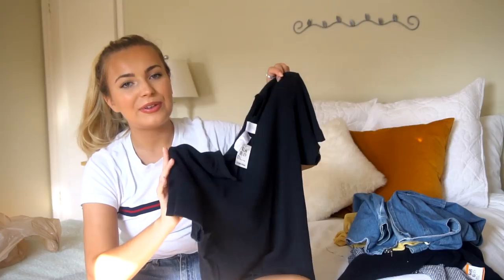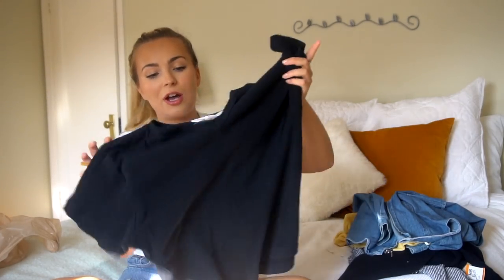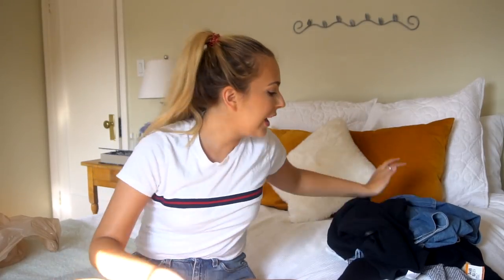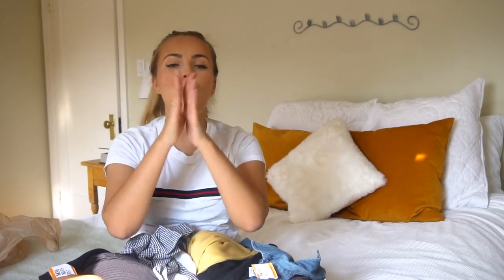The nice thing about thrifting for Brandy Melville inspired things is that not everything is going to be one size either. For instance, this top is in a large and the one I have from Brandy Melville just fits me a little awkwardly. This top fits a lot nicer and I feel like I can do so much more with it — tucking it in, cropping it, or tying it in a knot. Super good deal overall and my whole total for all these things was under $50. Your bank account would definitely be a little bit more sad if you were to shop at Brandy Melville versus the thrift store. I hope this video gave you guys some inspiration — let me know if you want to see a part 2 or another store-inspired thrift haul. Leave me your feedback down below, I always love hearing from you guys. Don't forget to like, comment, and subscribe and I will see you in my next video.